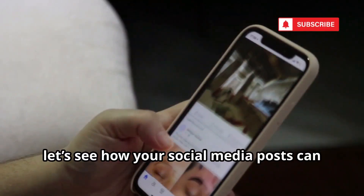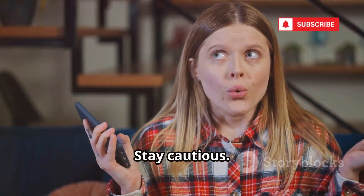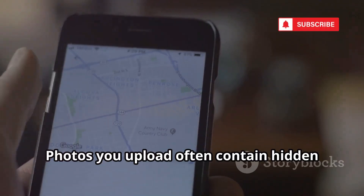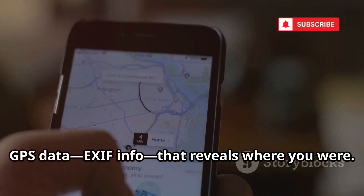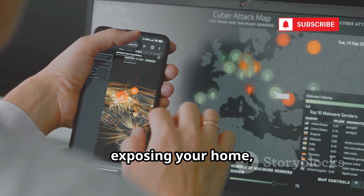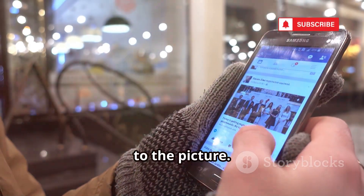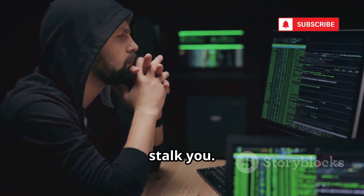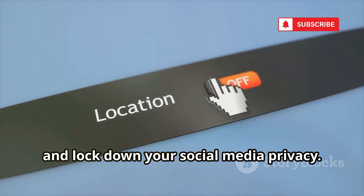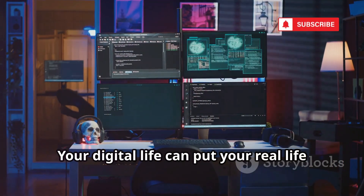Next, let's see how your social media posts can reveal your exact location. Creepy is a tool that tracks your location using data from your social media posts. Photos you upload often contain hidden GPS data that reveals where you were. Creepy collects this data and maps your movements, exposing your home, work, and daily routine. Even check-ins and tagged locations add to the picture. Hackers can use this to plan break-ins or stalk you. Protect yourself: turn off location tagging for photos, avoid unnecessary check-ins, and lock down your social media privacy. Your digital life can put your real life at risk.